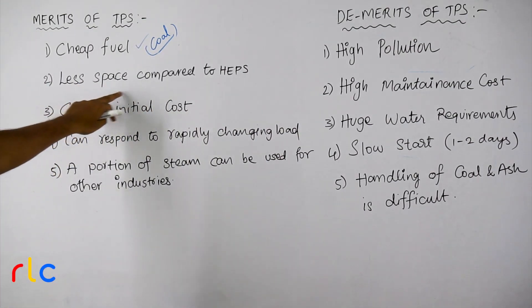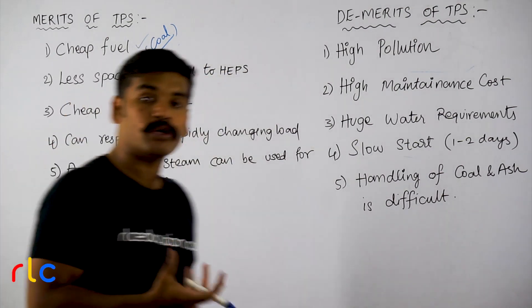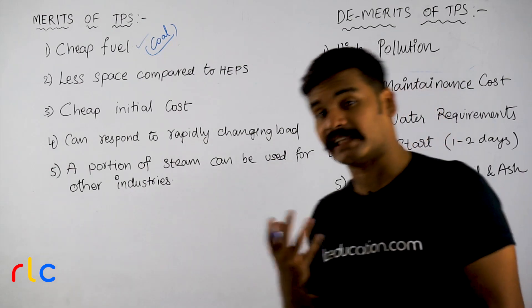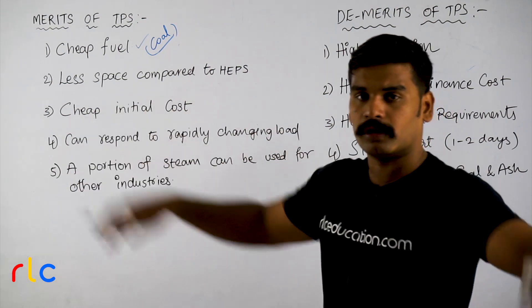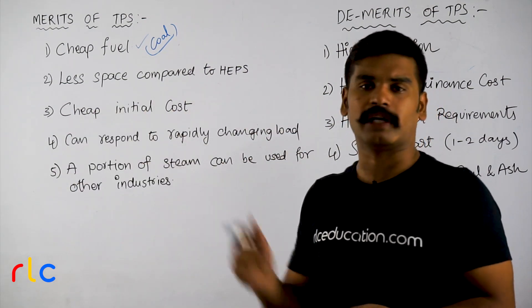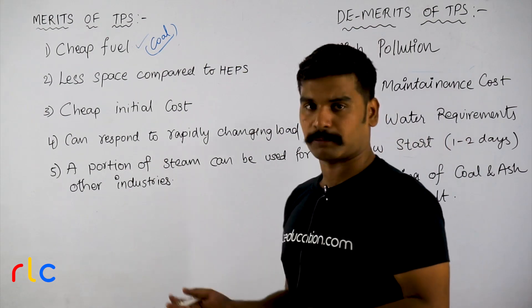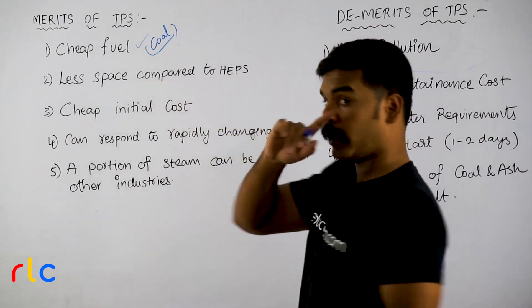Next advantage: less space compared to hydro electric power stations. You can see dam power stations require how much space. Thermal power stations require only about 10 to 20 acres, so they need less space compared to hydro electric power stations.